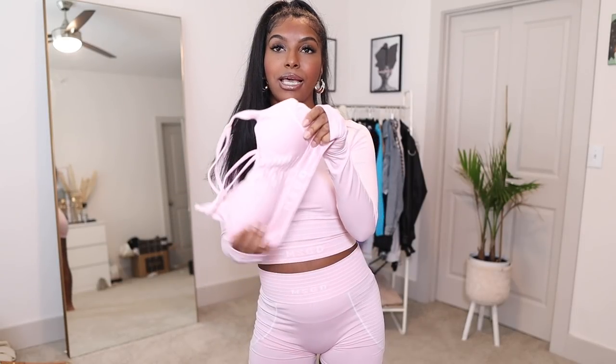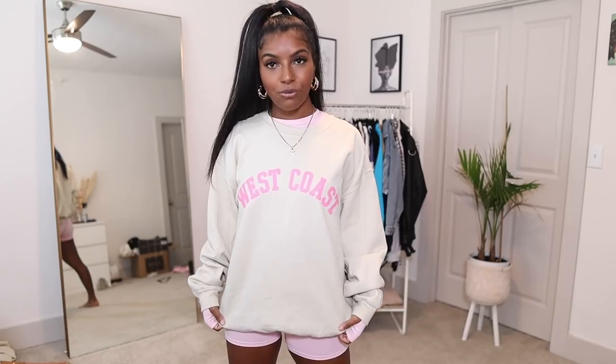I loved the set so much that I also got the sports bra that goes with it. So if I don't want to wear the long sleeve when it's too hot, I've got the bra option. The next thing I got is this sweater — it just says West Coast and it's like this sand color with pink writing. I thought this could look cute with the shorts if I want something a little warmer on top. It's a super, super cozy sweater. I feel like Missguided has one of the best sweaters out there, and you just cannot go wrong with a cozy sweater for fall and winter.